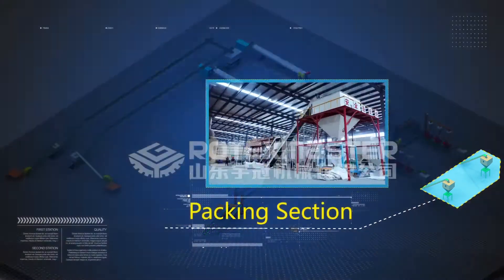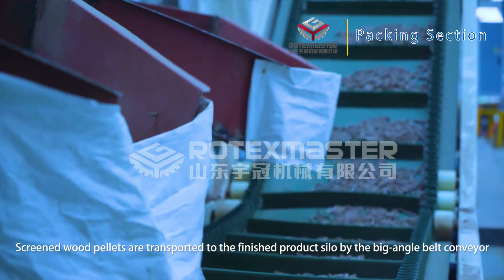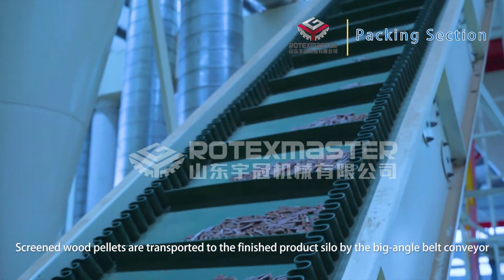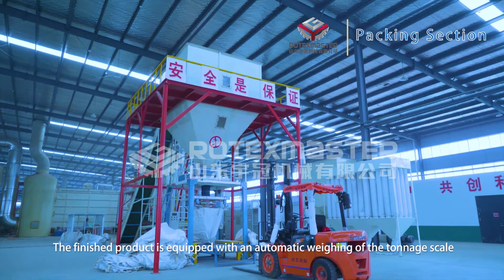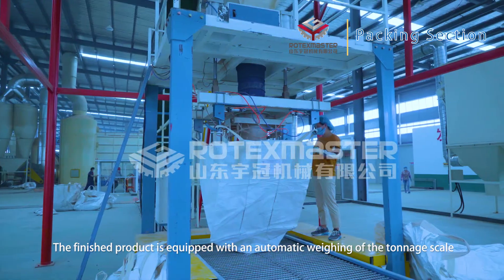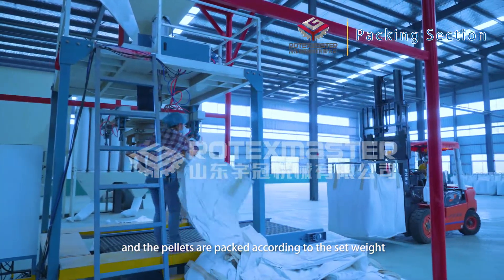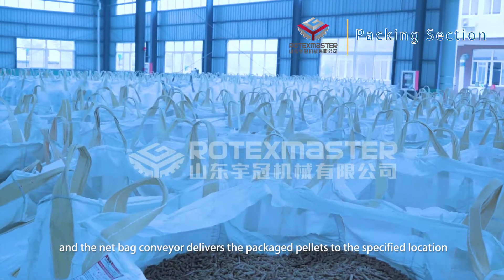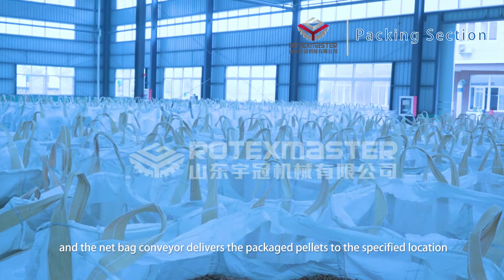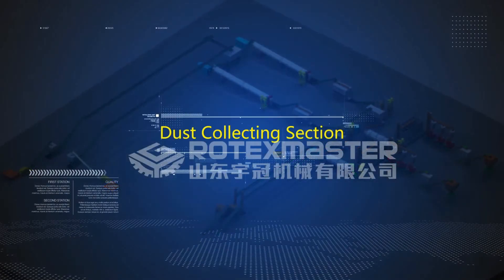Packing section: Screened wood pellets are transported to the finished product silo by a large-angle belt conveyor. The finished product is equipped with an automatic ton-bag packaging machine, and the pellets are packed accordingly. A belt conveyor delivers the packaged pellets to the specified storage location.